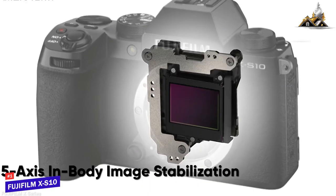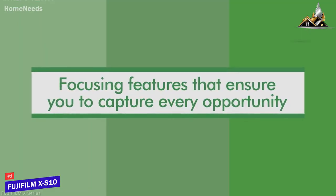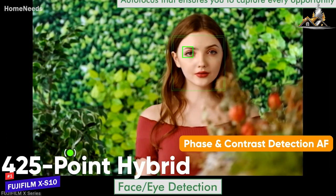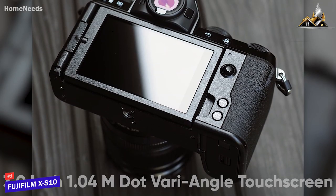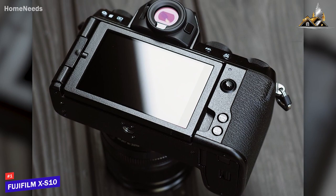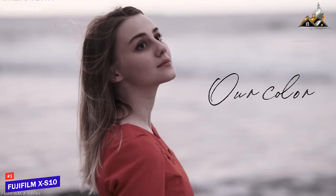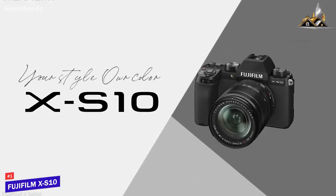Besides, it has 5-axis in-body image stabilization, 4.25-point hybrid autofocus including both phase and contrast detection, and a 3.0-inch 1.04-million-dot vari-angle touchscreen, and much more. In short, the Fujifilm X-S10 has everything you would want in a $1000 camera.